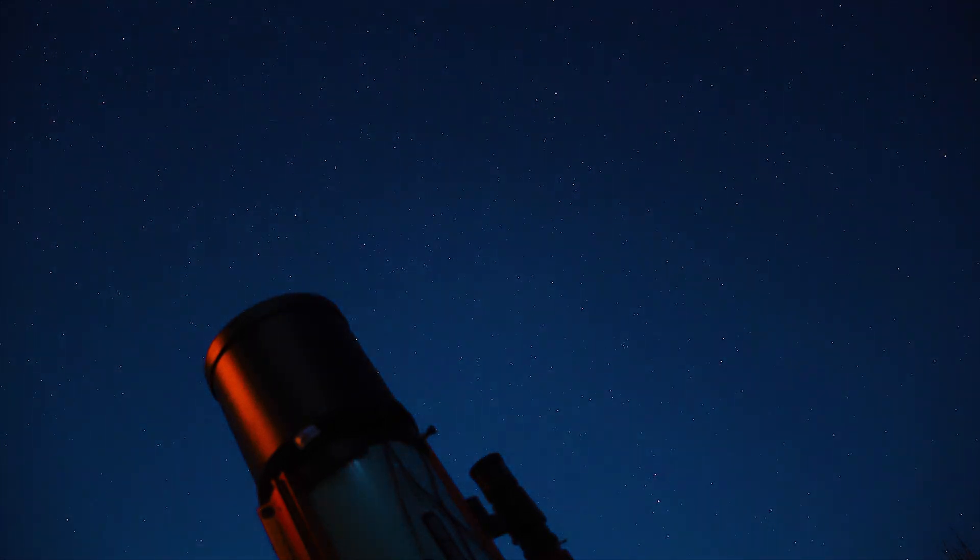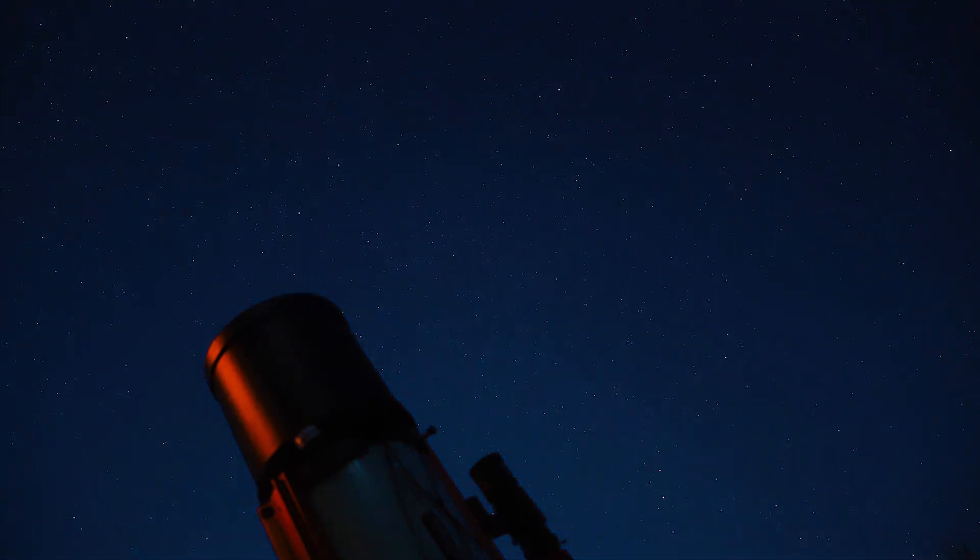In the middle of summer, dusk seems to take forever to set into astronomical twilight after the sky is no longer illuminated by the sun.